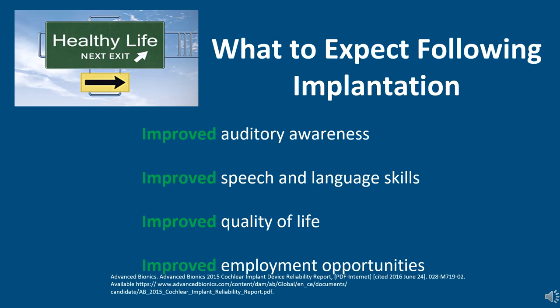It's often difficult to give a cochlear implant candidate an exact number for expected speech understanding improvement. There are numerous factors, including age of hearing loss onset, how consistently hearing aids were used, when intervention began, other health concerns or diagnoses, and cognitive concerns — just to name a few. But we do know there are research-based expectations following implantation: improved auditory awareness, improved speech and language skills, quality of life, improved employment opportunities, and improved hearing in noise — and that's just scratching the surface.